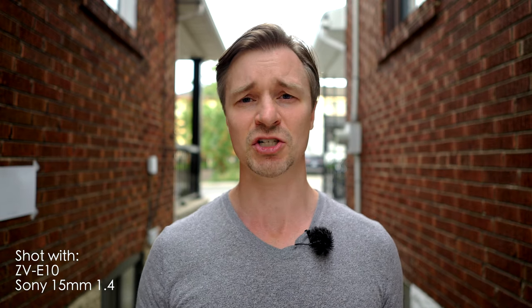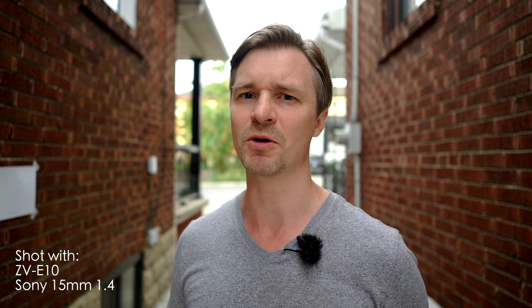Anyway, thanks for watching. Don't forget to subscribe if you haven't already, like, and leave a comment. I clearly deal with my comment section — they bullied me into testing a lens I didn't expect to test. So drop another comment; I'll probably do exactly what you ask, as long as it's reasonable. We'll talk again soon. Bye-bye.